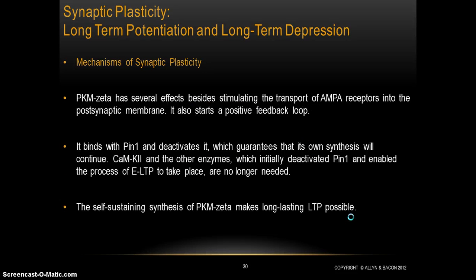What distinguishes L-LTP from early LTP is the production of protein — in particular, the production of PKM-zeta. Besides stimulating AMPA receptors, it starts a positive feedback loop: it binds with PIN1 and deactivates it, guaranteeing its own continued synthesis. So CAMK2 and calcium, which initially had the job of deactivating PIN1, are no longer needed — PKM-zeta is handling that task, making the process of creating PKM-zeta self-sustaining.